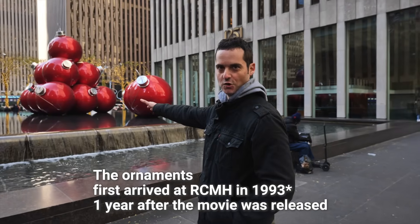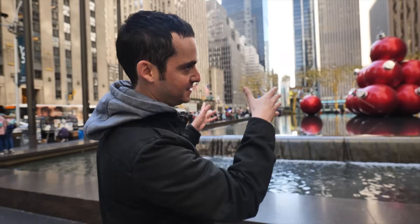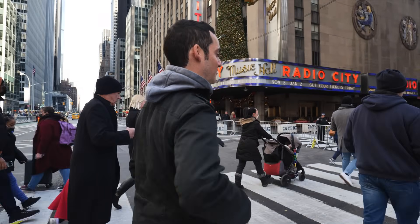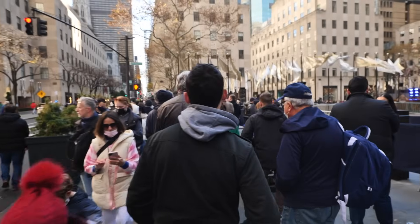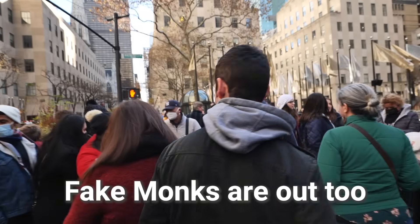I don't know if these ornaments were here when Kevin was visiting, but this area is like the hub of all the holiday activity in New York City — absolutely one of the most popular spots. I like to think that Home Alone 2 is actually partially responsible for a lot of these people coming to New York during the holidays. It's absolutely booming right now. I was here last Christmas — about 80 percent less people. The fake monks are out too.